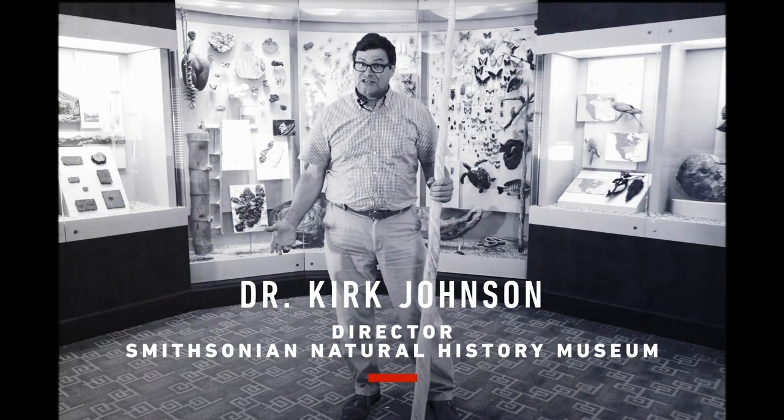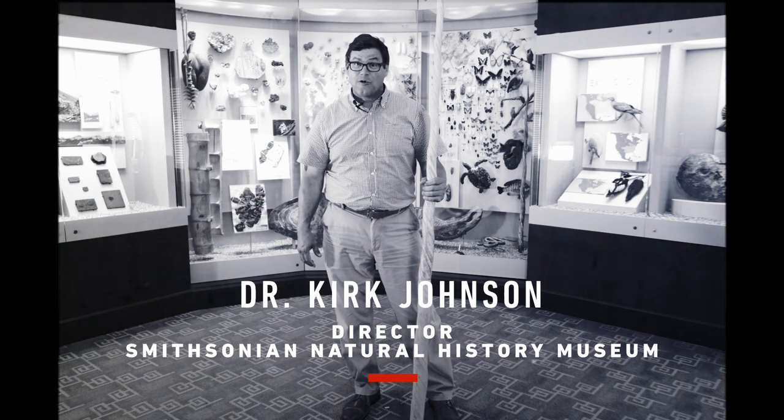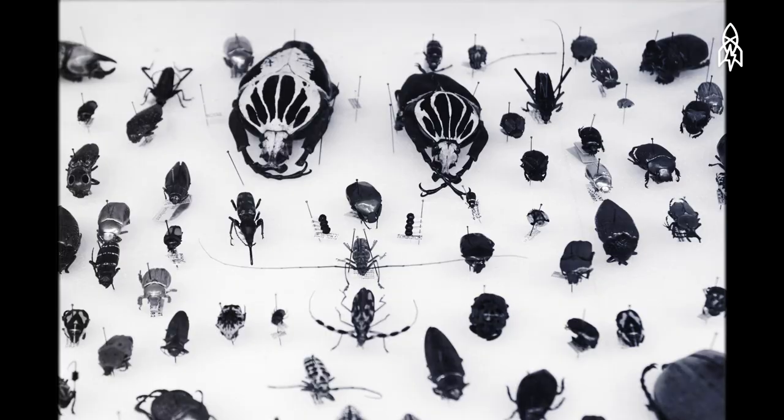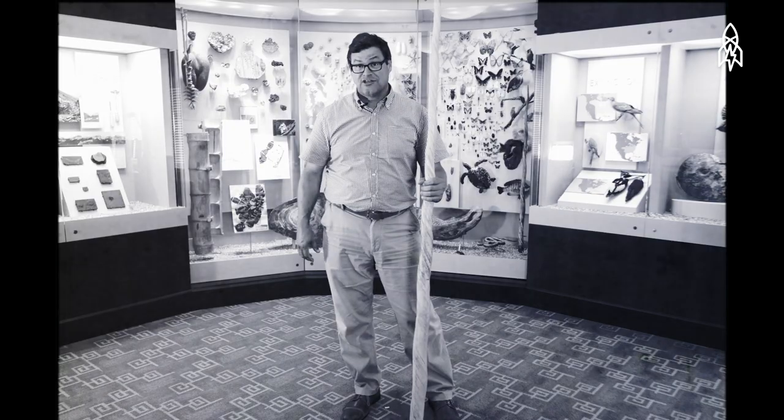The Smithsonian's National Museum of Natural History has over 144 million objects, like this narwhal tusk. My name's Kirk Johnson, and I'm in charge of all of them. 99% of the collections are behind the scenes, and these are the people that work with them.